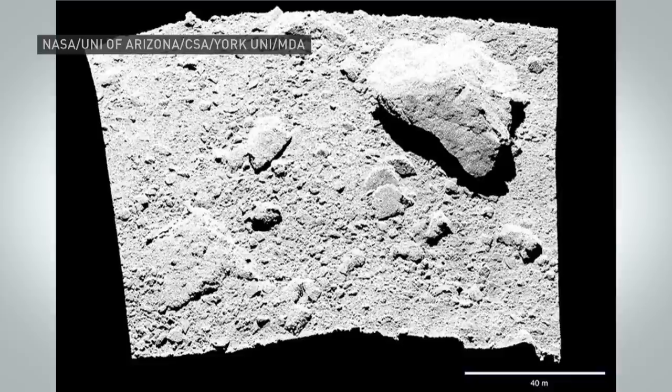So the instrument performed the way that I expected it to, but Bennu was so much more interesting. There was so much more detail to see that the data back from the instrument was just phenomenal. So we don't know exactly whether it was able to collect the amount that you want to work with, and we could get something as early as today on that, Professor.